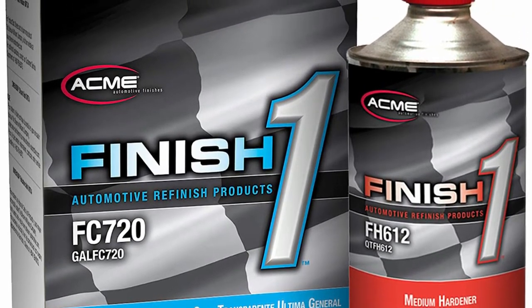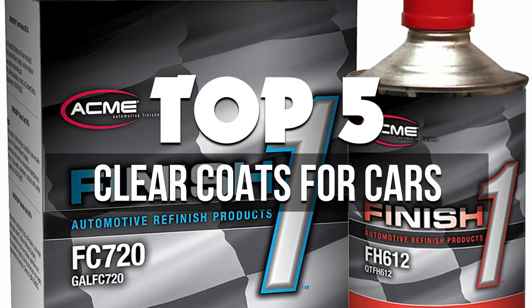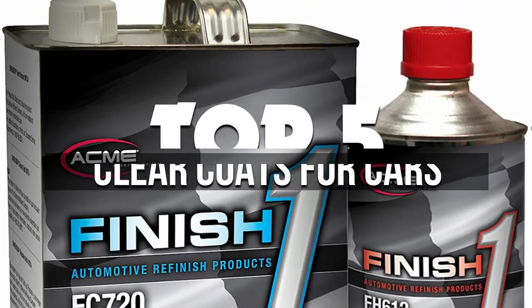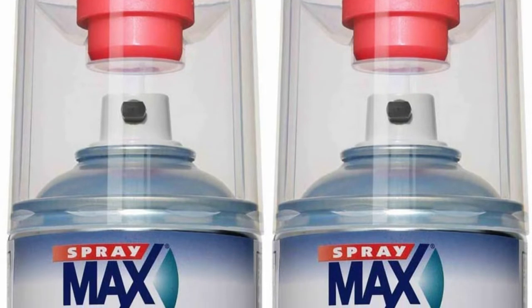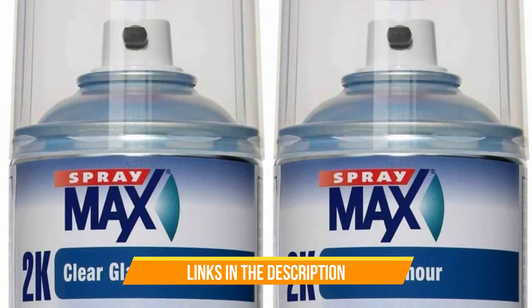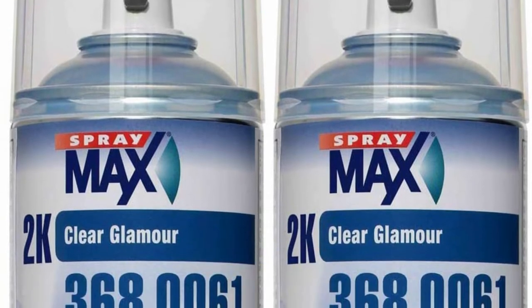Hey guys, in this video we're breaking down the 5 best clear coats for cars available right now. We've included options for every type of consumer. If you want more information on the best and most up-to-date pricing on the mentioned products, be sure to check the links in the description below. Okay, so let's get started with the video.